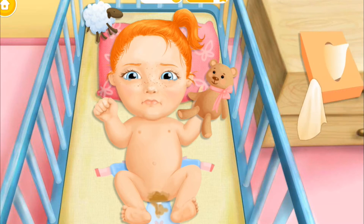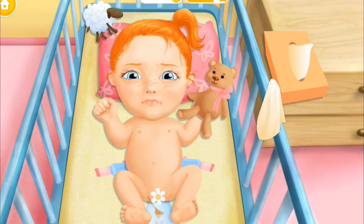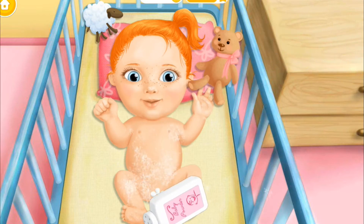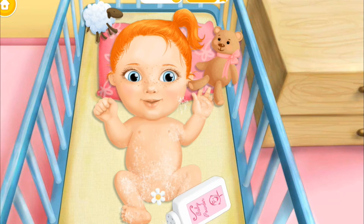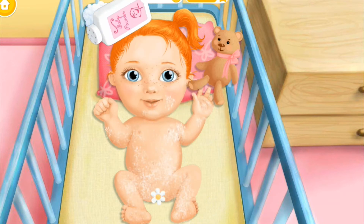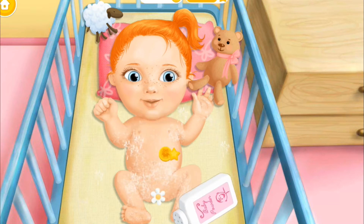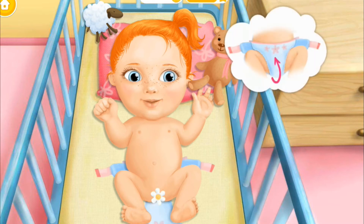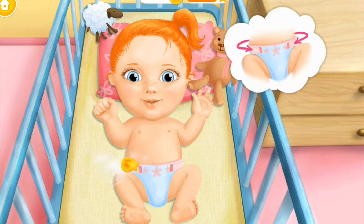Check her diaper. Ew! Wipe it off, please. Much better! Sprangle some baby powder. Great! Now let's put the clean diaper on. Don't forget the strap.